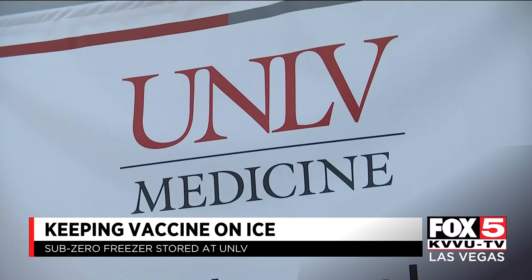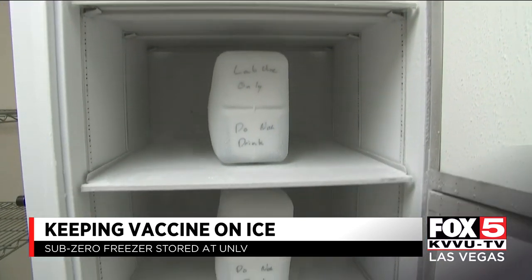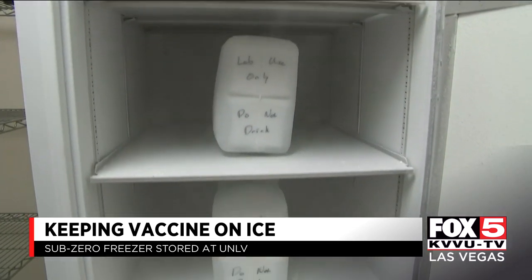That's a vaccine for 25,000 people, because both the Pfizer vaccine and the Moderna vaccine look like they're going to require two doses. Those at UNLV School of Medicine are working with the State Health Department and the Southern Nevada Health District as far as how it will be distributed.